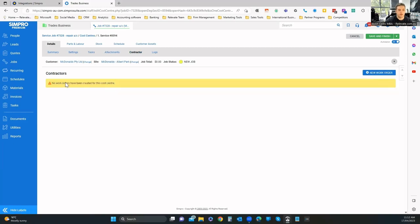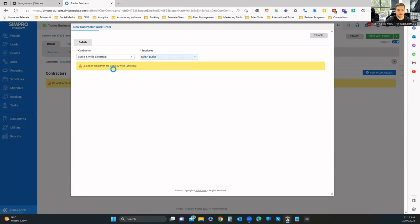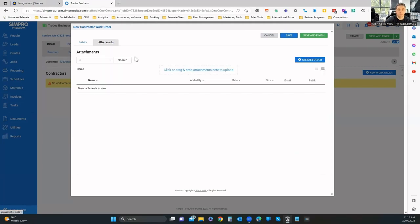Under contractor, I can create a new work order for a particular contractor — specifying what's required, whether the contractor is to supply materials, whether it covers labor, what the materials cost is, and any attachments such as requirements or specification sheets.